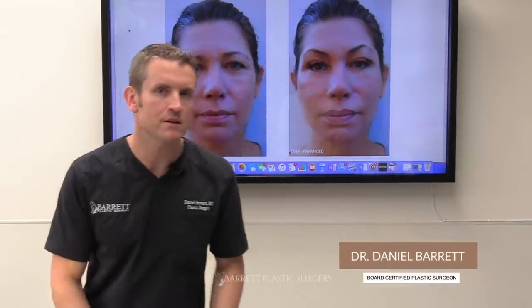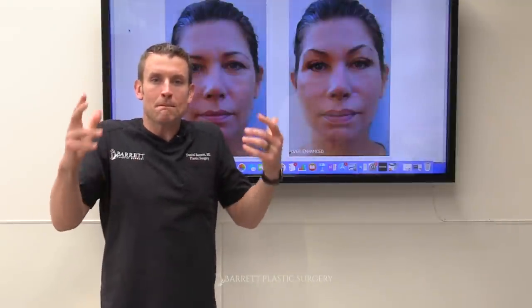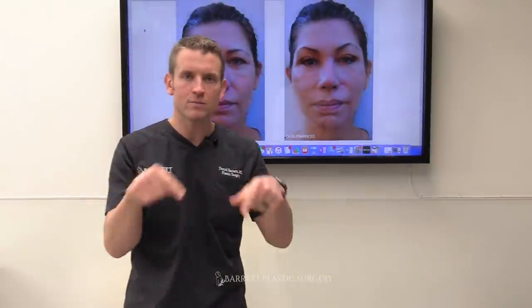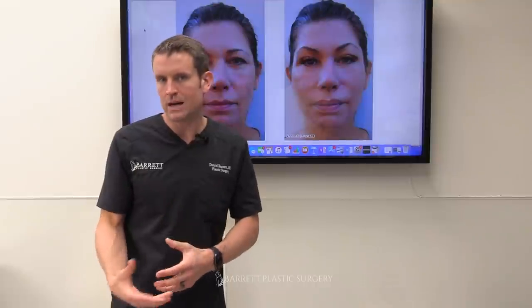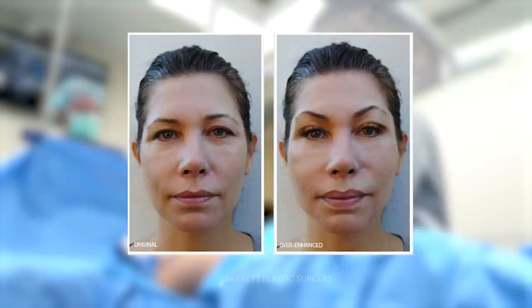Hey everybody, it's Dr. Barrett. We're here in Beverly Hills and I'm about to go through some examples of botched Botox and filler. Please leave any questions, comments, or feedback on my YouTube page — I will get back to you. These are not my patients and I don't want to scare people thinking about getting injectables. I want you to be educated about where you decide to go. My recommendation is you go to a board-certified plastic surgeon for any injectable procedures. This is your face, and as you'll see, some bad things can happen if you're not careful.